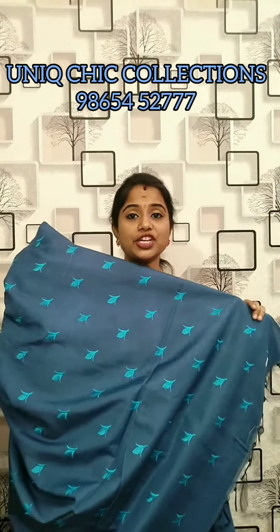Wow! This is very attractive. This is full of 999. This is a semi-tasar sari, full of embroidery work.